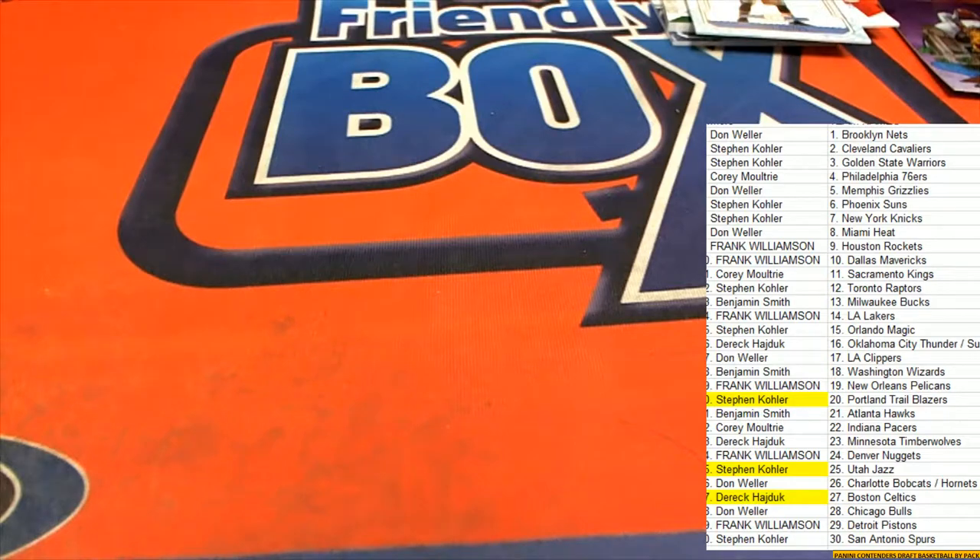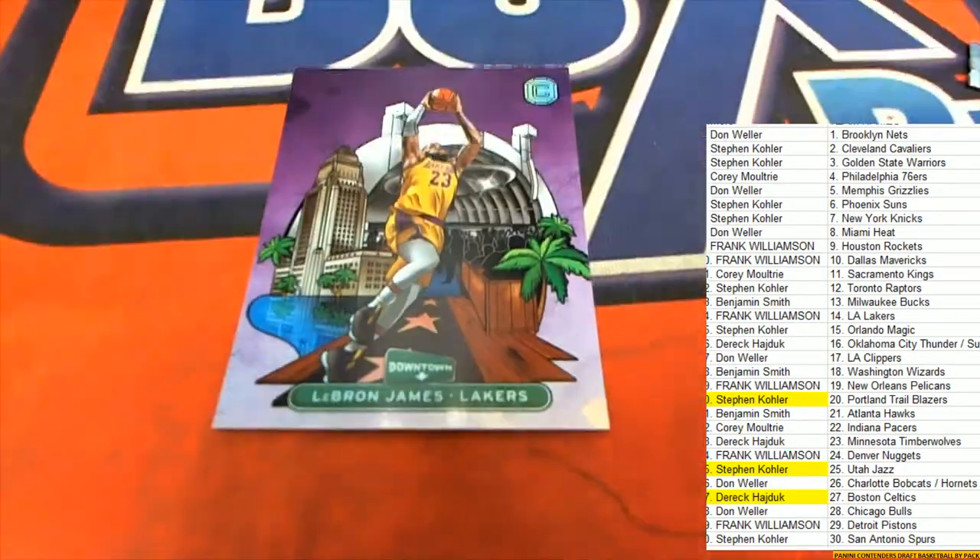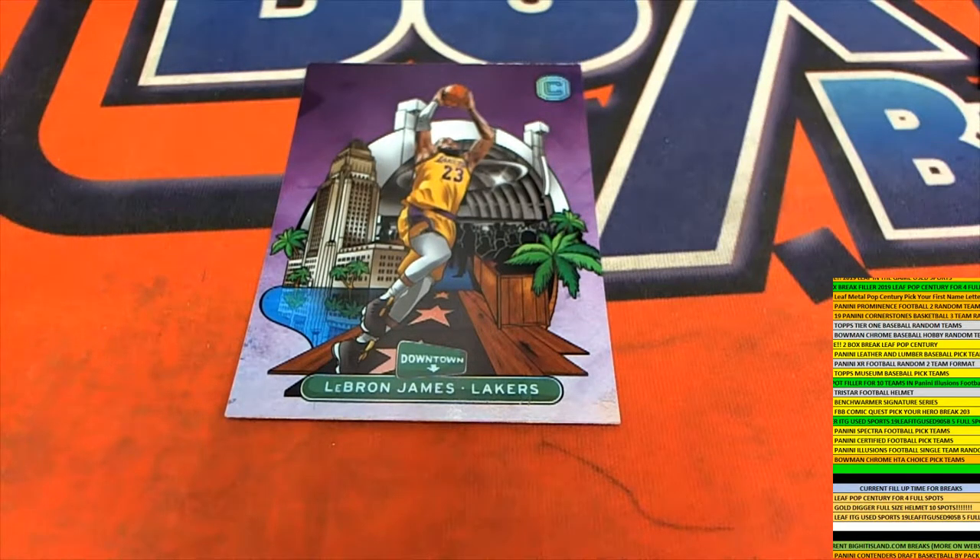Does anyone know how rare these Downtown ones are — is it one per case for this insert? I just got to find out, I'm not sure — I want to find that out right now. That'll just take me a second. We'll see how rare that is, if it is indeed one of the case-type hits or what — just give me one second.